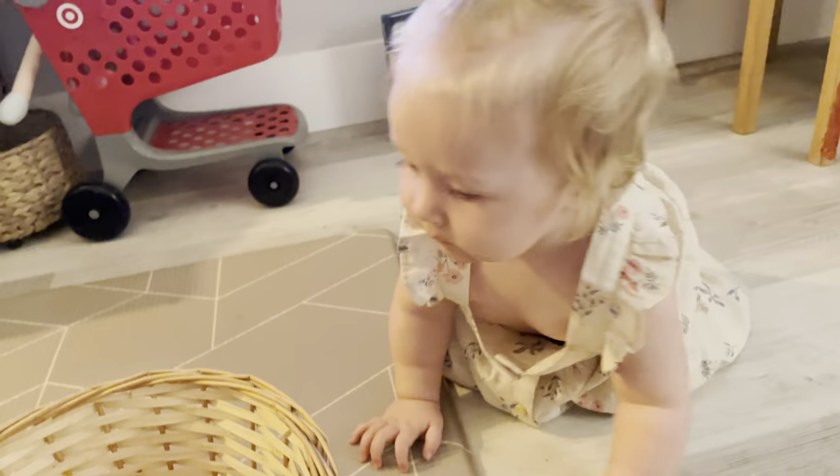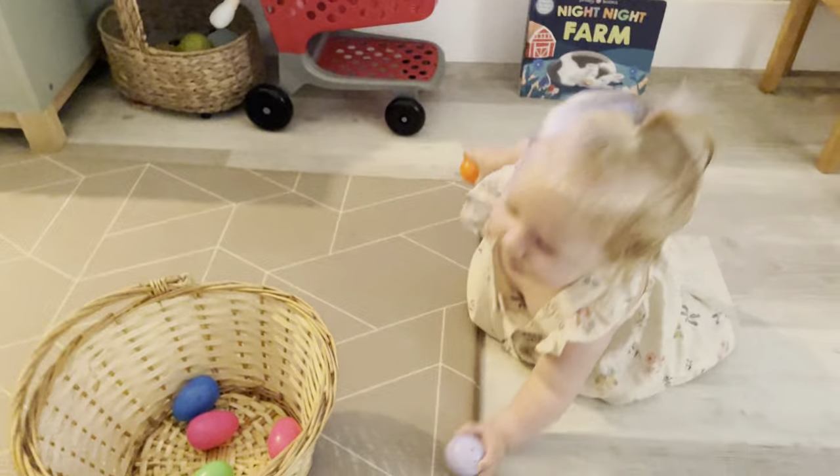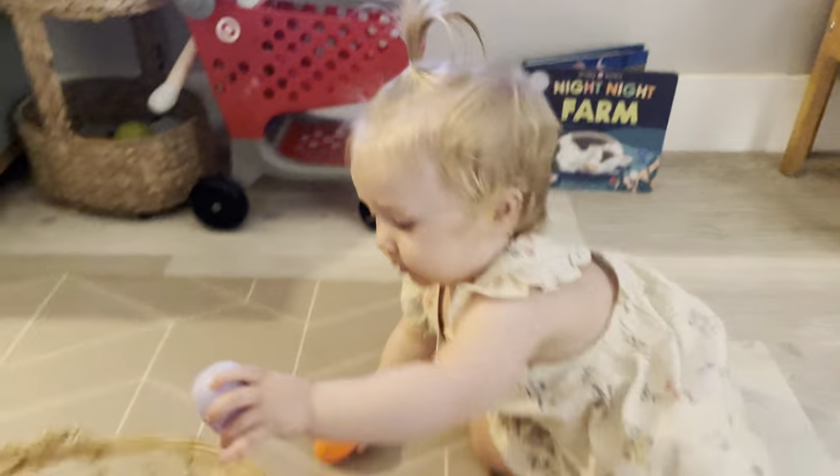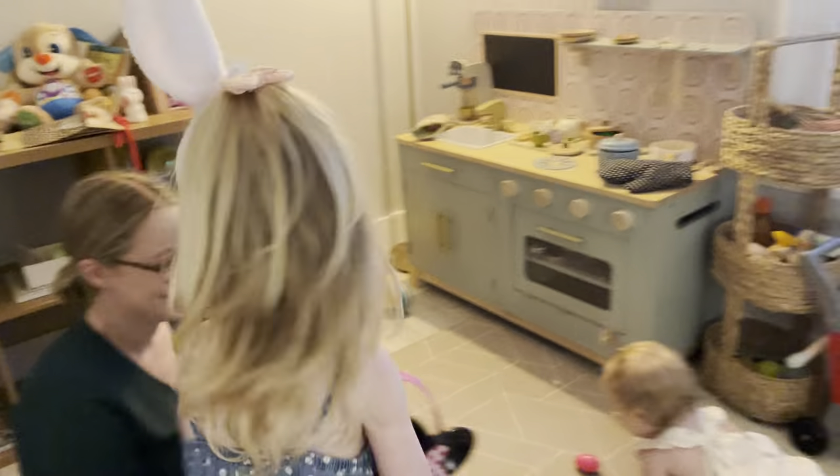What you doing? Put it in there, girly. Put it in there. Are you going to get it? Is that one up there? Show me. Where's your eggs? There you go. Look, there's more. There's more over here.